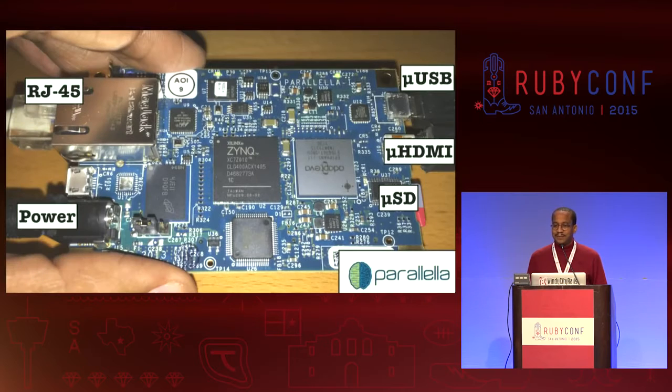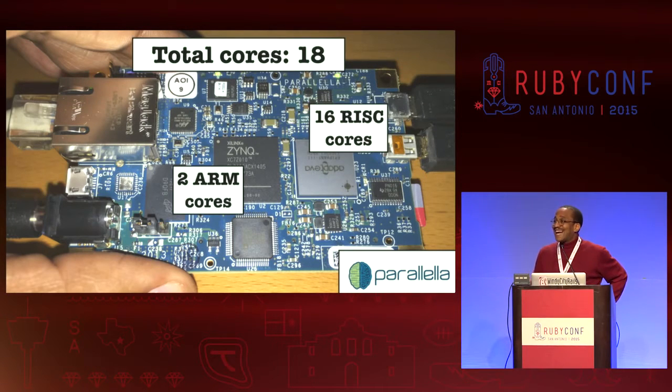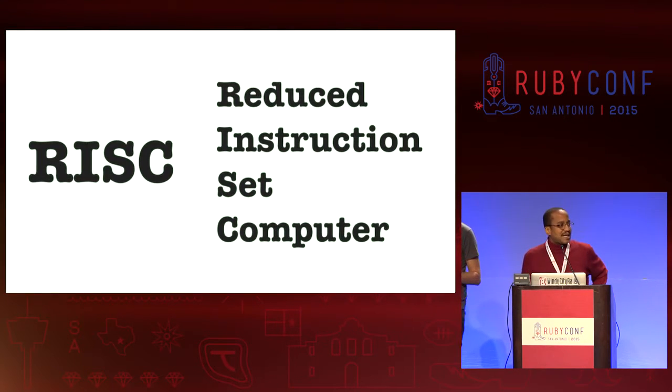Enter parallelism. One way we can learn about parallelism is through a tiny device called Parallela. It's a single board computer roughly the size of a credit card or a Raspberry Pi. You plug in your HDMI monitor, plug in your USB keyboard, and you're good to go. It's got 18 cores and you can fit it in your hand — two ARM cores and 16 RISC cores, which I'll define in a second.